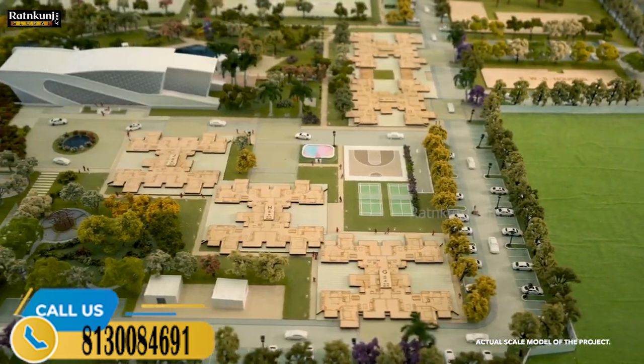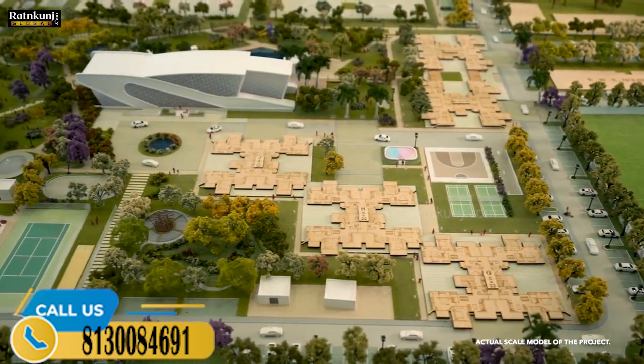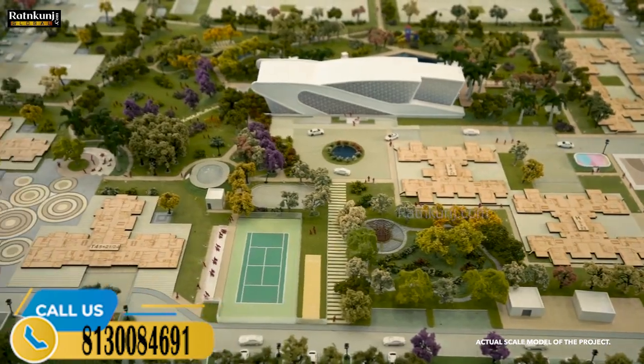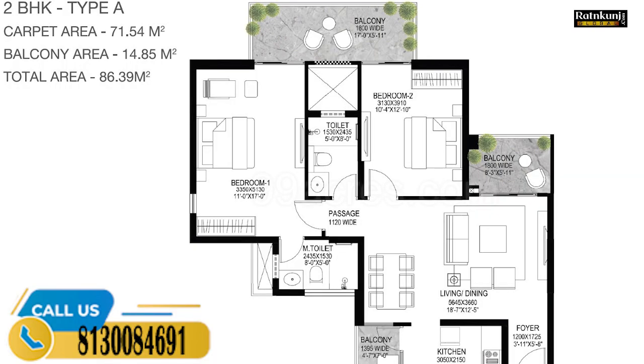Tower number three and four have 3BHK with utility typologies, stilt plus 21 and 24 floors. Towers E, F, G, H, and J comprise 2BHK and 3BHK typologies, stilt plus 22 floors, to ensure active living of the residents.